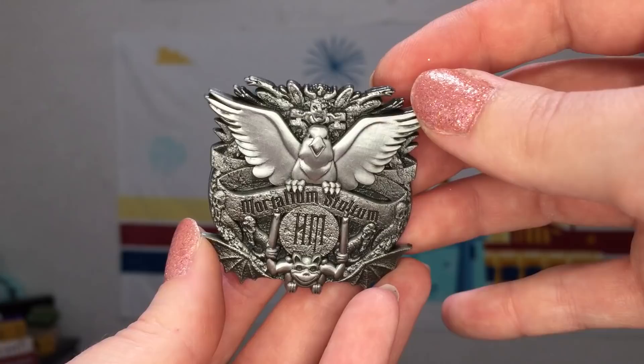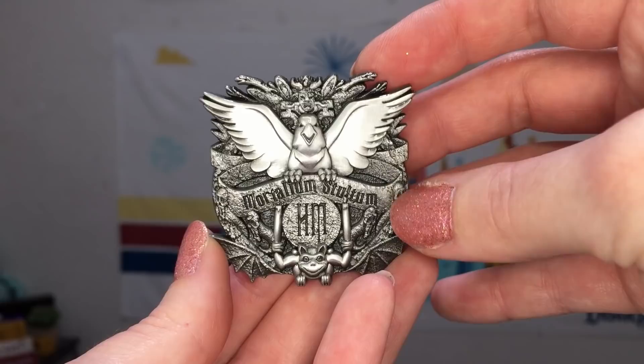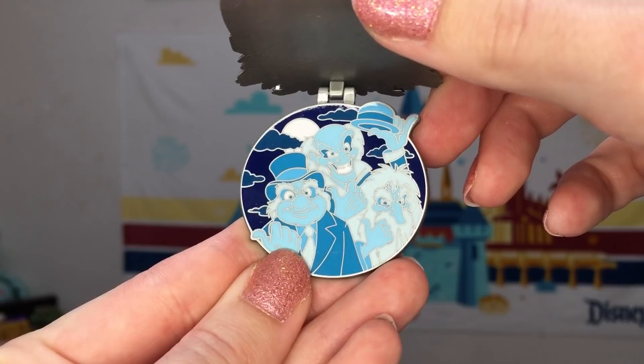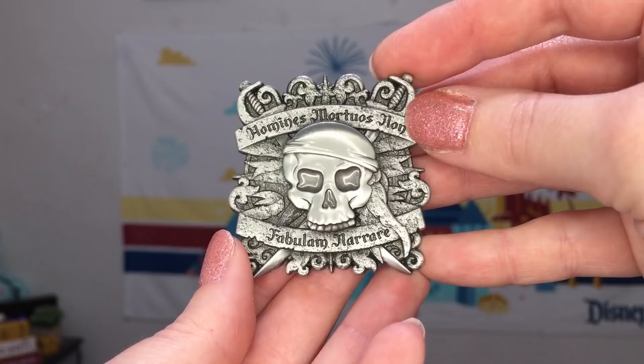Next up we have the May release which featured the Haunted Mansion. I feel like stylistically the Haunted Mansion works perfectly for this awesome sculpted metal design. Our Latin here reads Mortallium stultum. On the inside of this pin we have the three hitchhiking ghosts — Gus, Ezra, and Phineas.